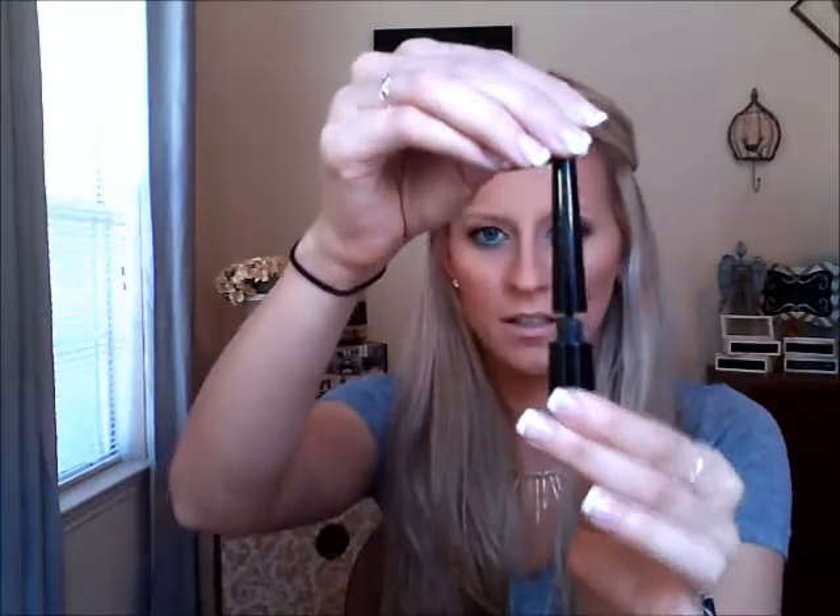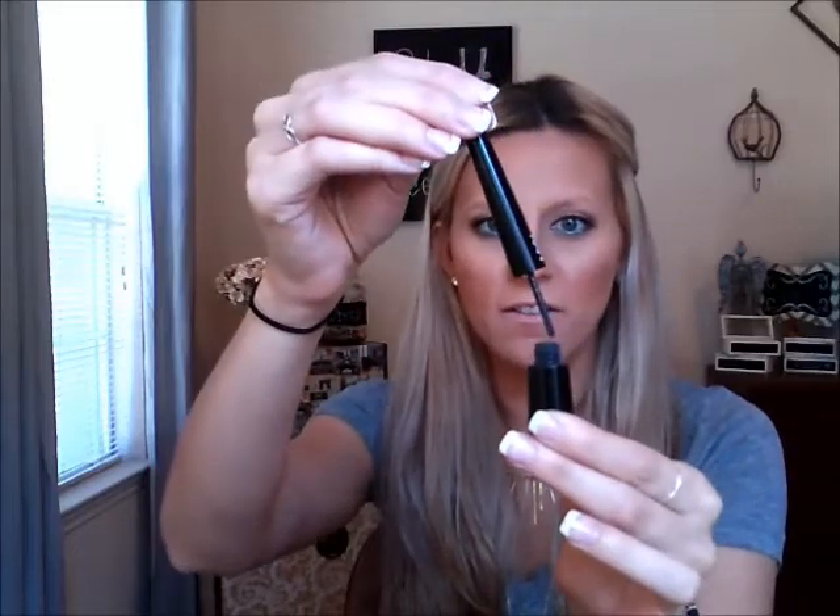Next is the NYX Powder Black Liner — this stuff is terrible. If you want to shadow-line your eyes, get a pressed black shadow, not this loose powder. Stuff just flies out everywhere. Not repurchasing that.